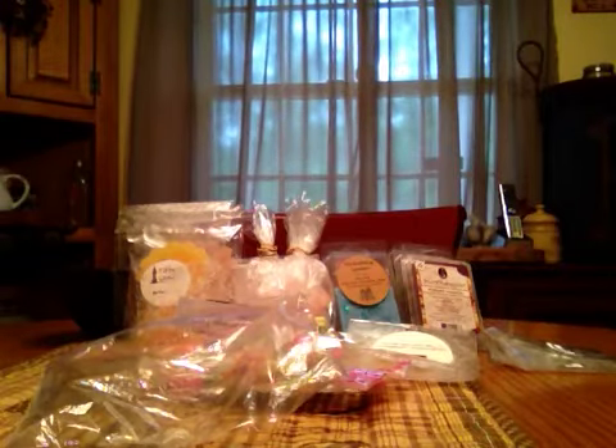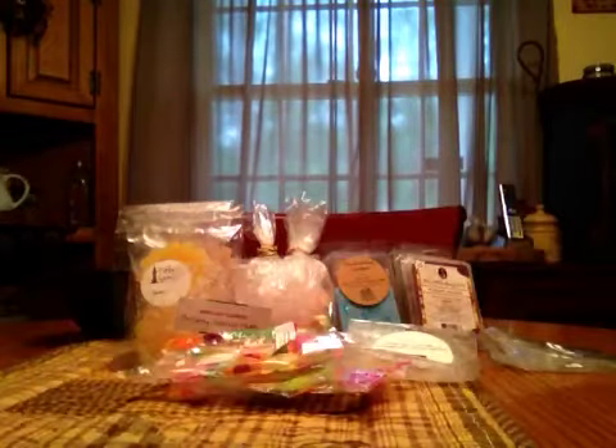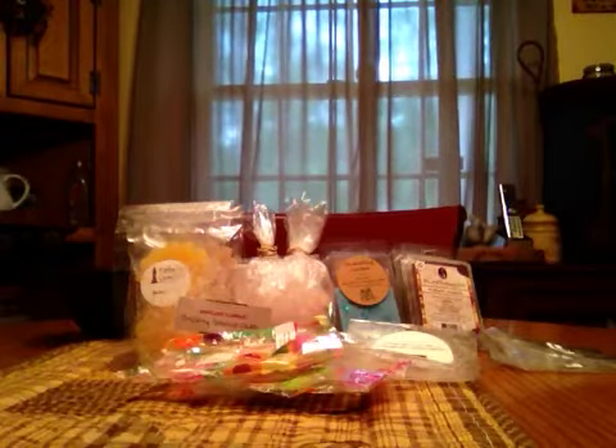Hey everybody, welcome back. I am going to share with you my weekly melts today. We'll get started with the vendors that I only melted like one or two of.